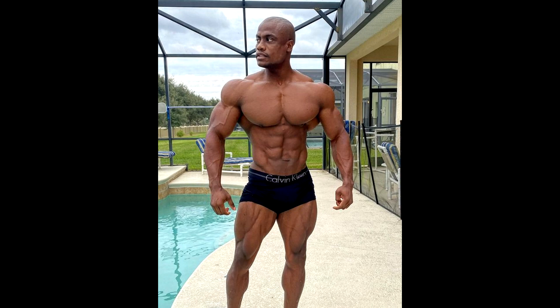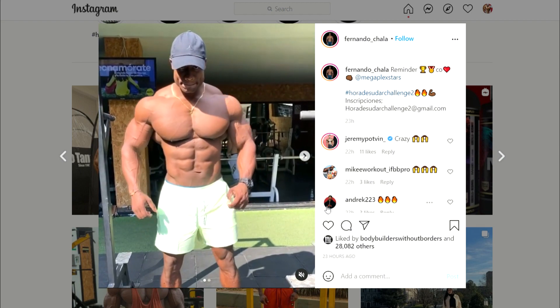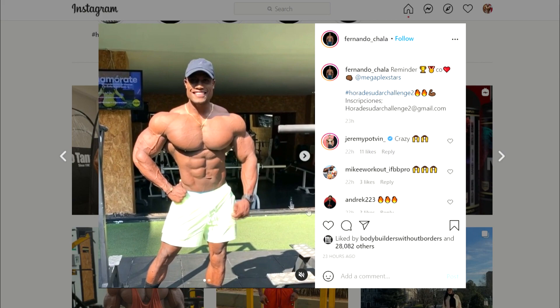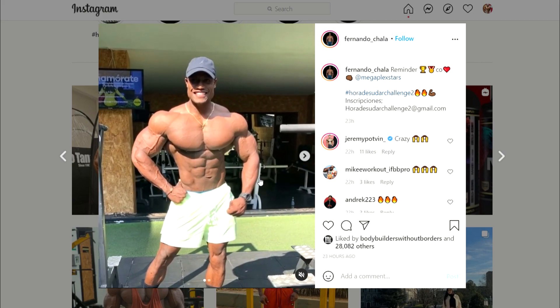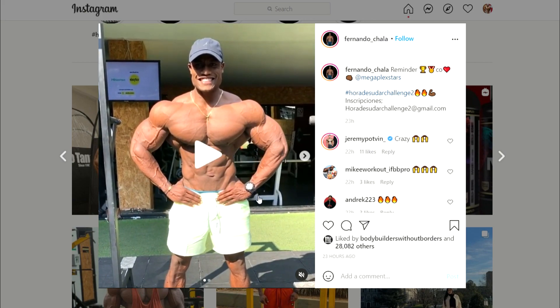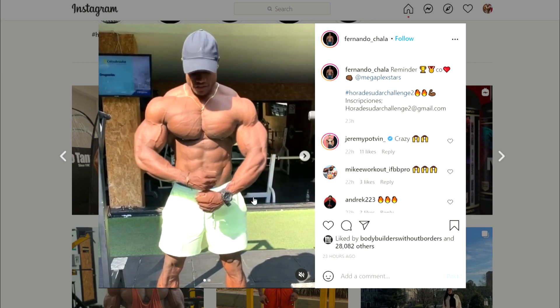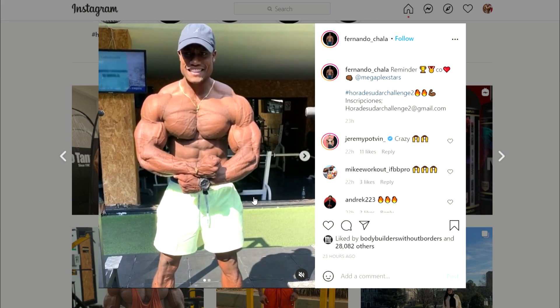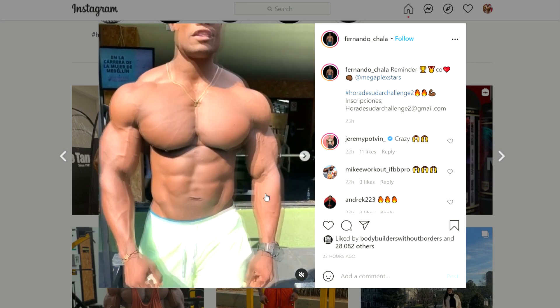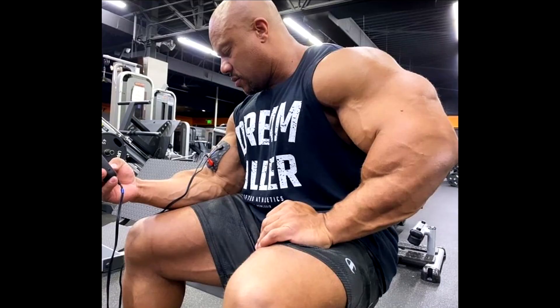Let's go through this footage again — look at the arms, the chest, the really small waist, pretty much perfect abs, shoulders, and that grainy crazy look that his muscles have. All those muscle fibers just look so alive. He has huge potential in Classic Physique.